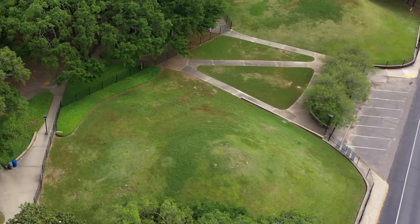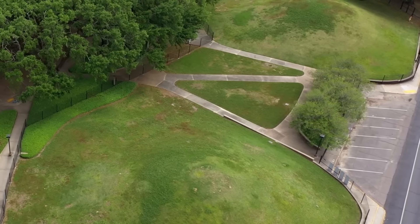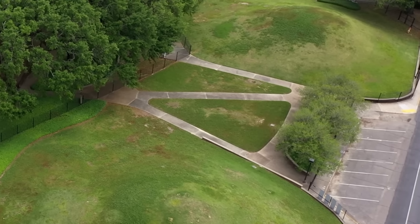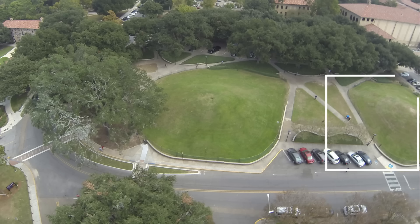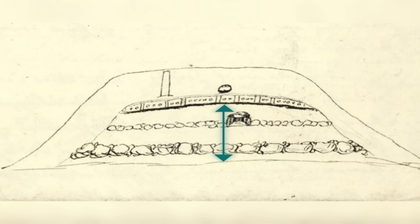The very act of constructing something this permanent challenges the older assumption that early hunter-gatherers were purely nomadic. It suggests they also had spiritual, social, or communal reasons for returning to the same spot across generations. The team discovered that the mounds were not built in a single effort, but constructed layer by layer over thousands of years. Sediment cores reveal that the dirt used to create Mound B was likely sourced from a large depression behind what is now LSU's Hill Memorial Library, and they built it to about half its current height over several millennia.